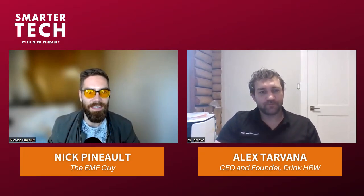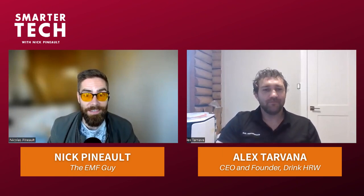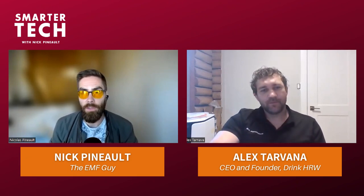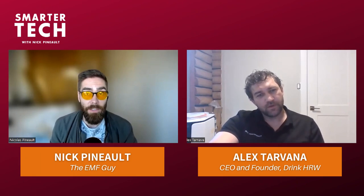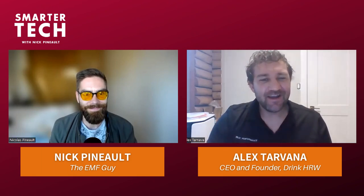Hello, and welcome to the Smarter Tech Podcast. I'm here with Alex - you're the first guest I've had on three times. Congratulations. I don't know if that's such a big achievement, but I'm excited to have you on for a third time.